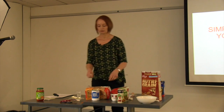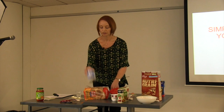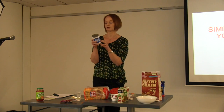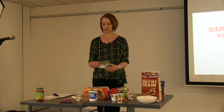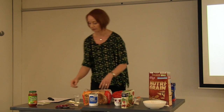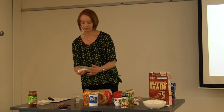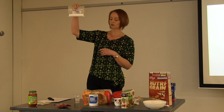For lunch, two slices of bread and half a can of baked beans — there are two servings in this can. If you have half a can of baked beans and two slices of bread, you'll get another three and a half teaspoons of sugar. For afternoon tea, in that cookie there are eight and three-quarter teaspoons of sugar.